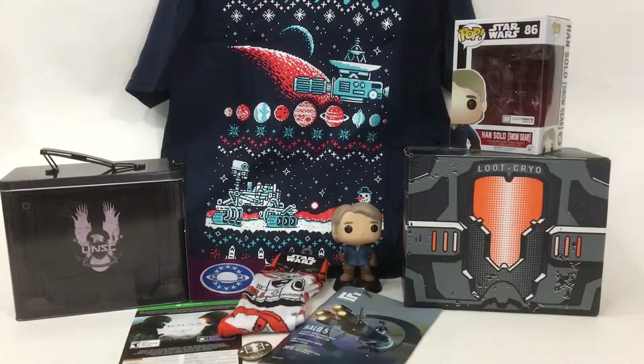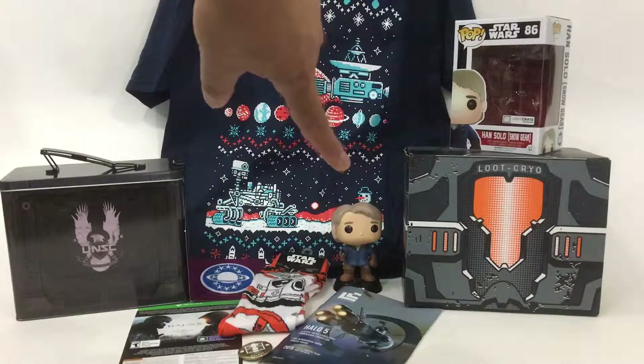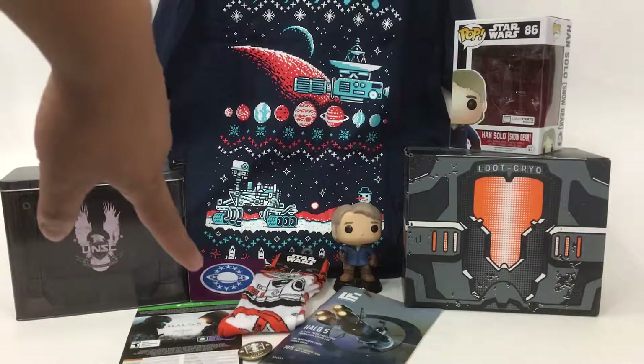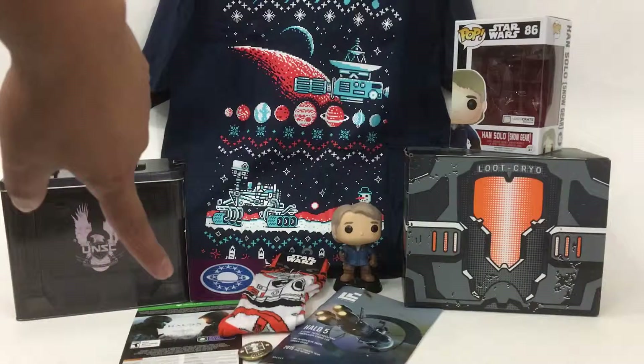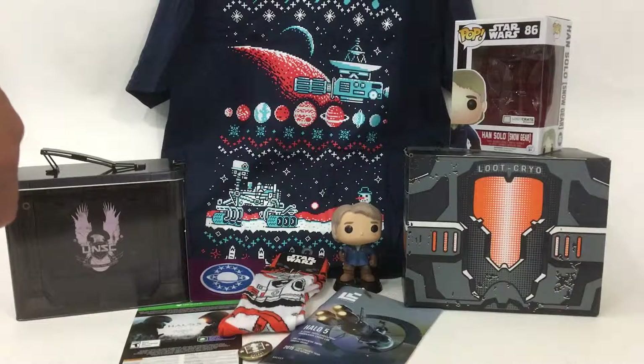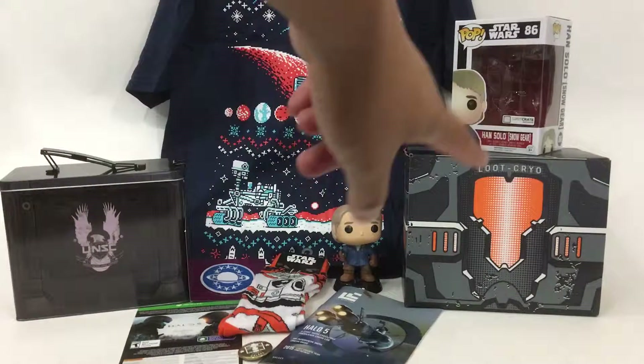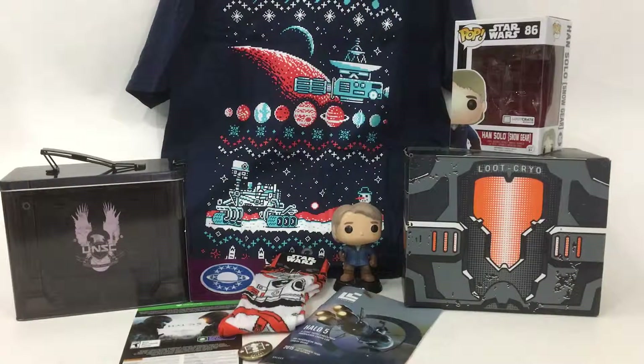I'd call this a pretty decent haul. So we've got our ugly sweater t-shirt, our pop bobblehead Han Solo, Galaxy Quest patch, BB-8 socks, and a little DLC for Halo 5. I actually don't have an Xbox One, so whoever wants that, message me. Got our little tin here from Halo 5 also — really neat, I like the way it opens up from the top. Here's the box turned inside out. I would give this one a 4 out of 5. Pretty good job, Loot Crate.